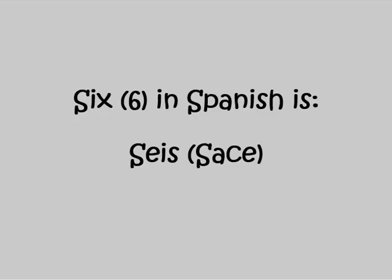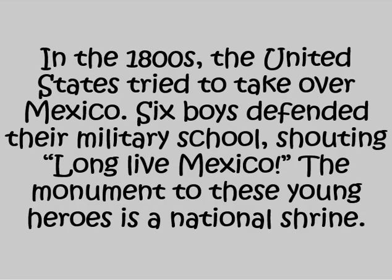Six in Spanish is SEIS. In the 1800s, the United States tried to take over Mexico. Six boys defended their military school, shouting, LONG LIVE MEXICO! The monument to these young heroes is a national shrine.